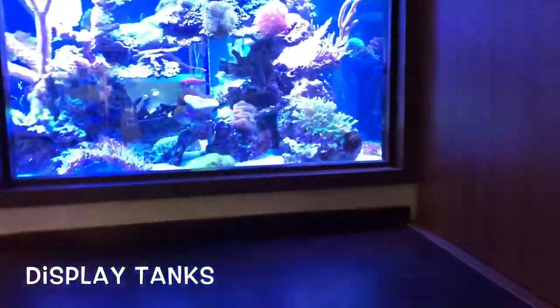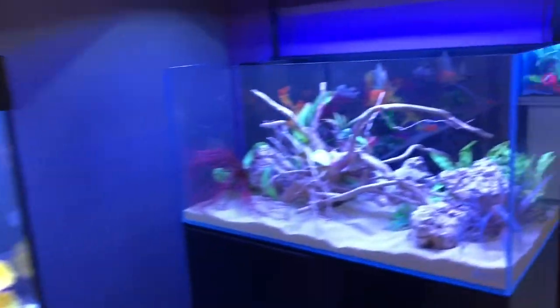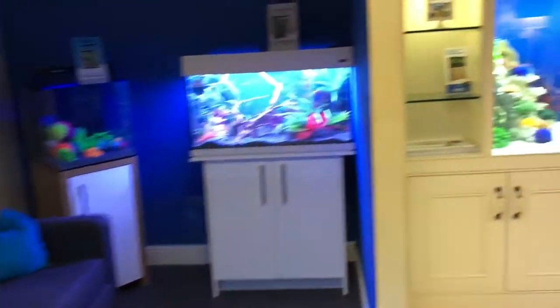You will find everything you could possibly need for your hobby in this store. A unique feature is the upstairs area of the shop, where the aquariums are set up in a home-like setting.